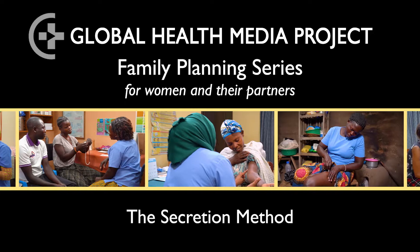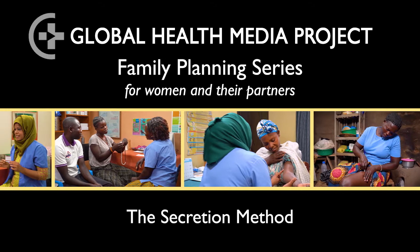The secretion method. Hello, welcome to our video series on contraceptive methods. In this video I am going to show you how you can check secretions from your vagina to show if you are fertile, and then avoid unprotected sex on those days.